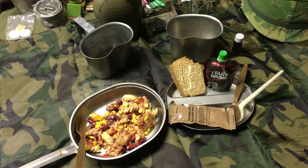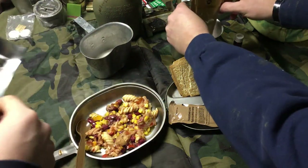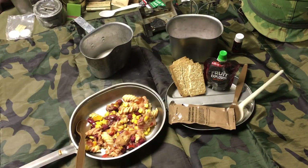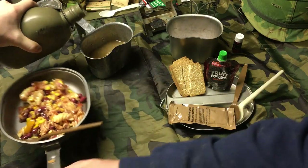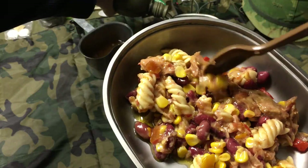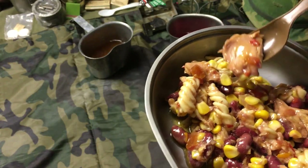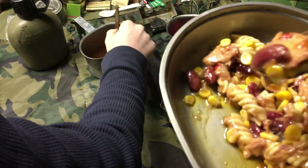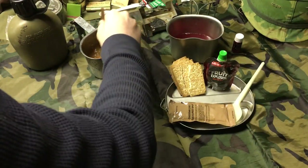Kind of smells like glue but they taste really fresh. Mixing up the cola drink — it says 500 milliliters of cold water, but we're gonna eyeball it. It's interesting trying a cola flavored drink that isn't carbonated. It smells pretty good and kind of looks like cola as it gets darker. There's definitely tuna in here — those are just big chunks.